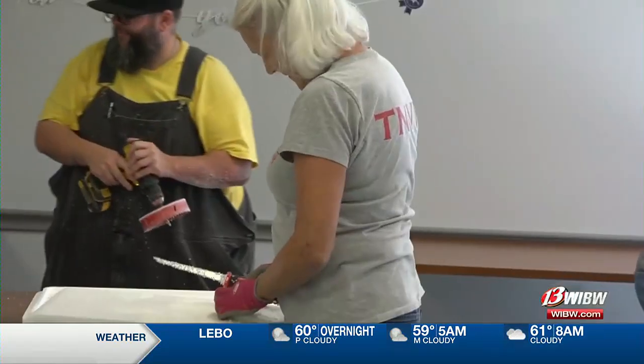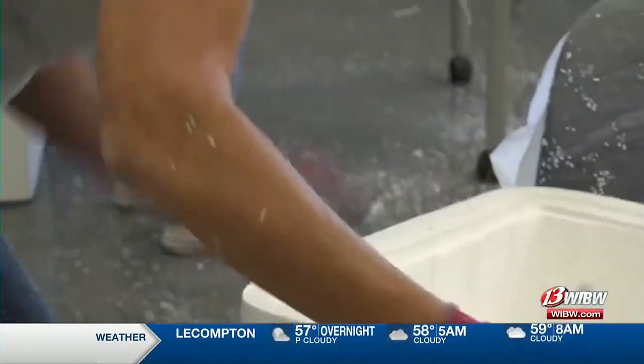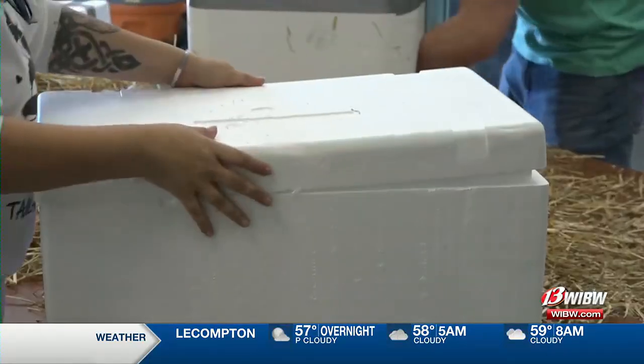People volunteered from a variety of different pet organizations, including Positively Jefferson County. They help all the different community rescues and TNR groups, so it's only right that we come and help them make these shelters. We all kind of work hand-in-hand together to improve all these cats' lives. According to Helping Hands, cat colonies can't be removed but can be helped by events like these.